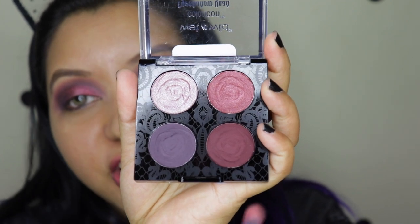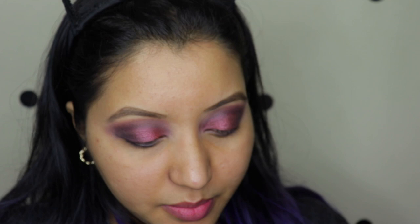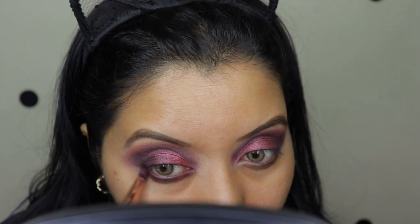For the lower lash line I'm gonna go with this shade on a pencil brush and just go over. I'll quickly finish the rest of my makeup and be right back. The eye look is completed and it is so freaking grungy and gothic — it is so new for me because I've never done such a look before on my channel, but I am kind of digging this.